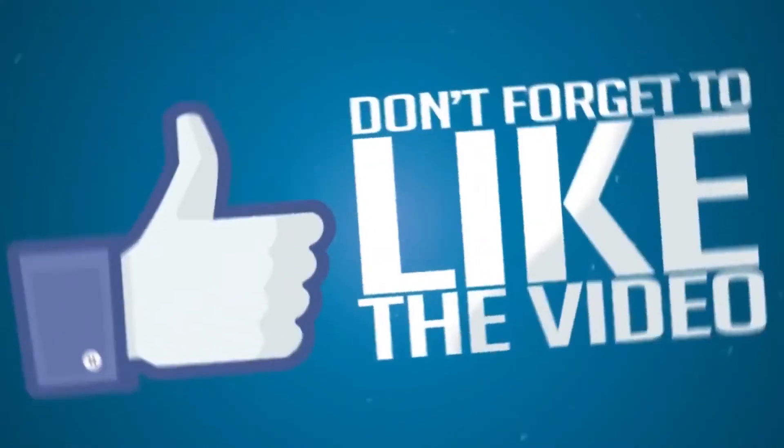If you like, share and comment, subscribe to this video. For more tech and gadgets, please visit thamangisport.com. Thank you.